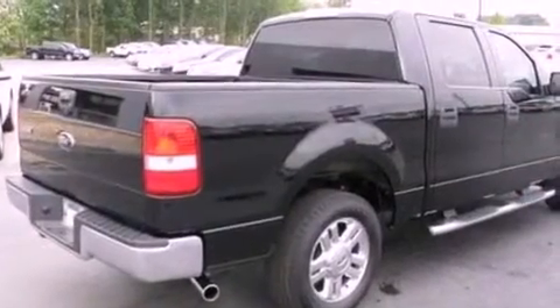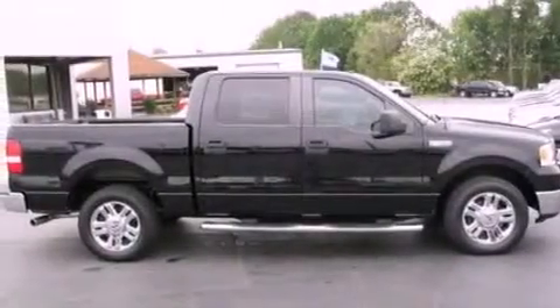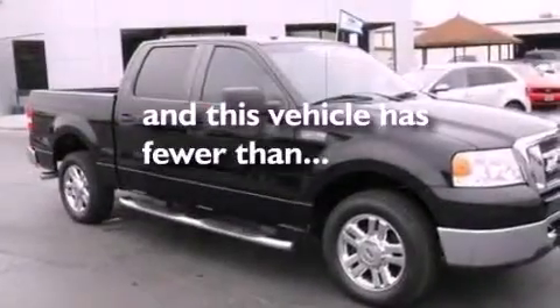An engine immobilizer theft deterrent system, 12-volt power outlets, an anti-lock braking system, air conditioning. And this vehicle has less than 52,000 miles.